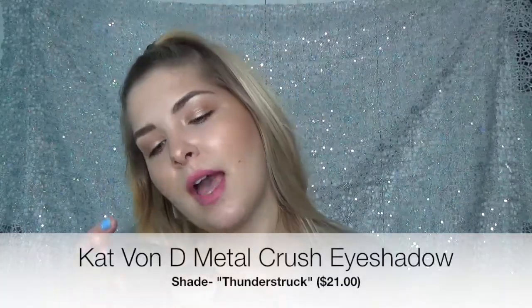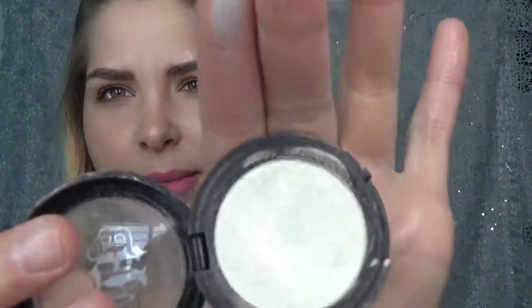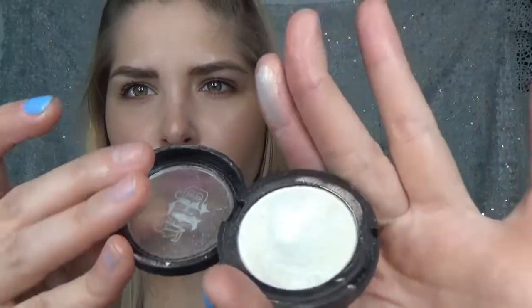The next product is not technically a highlighter but I use it as one all the time — it's awesome. This is the Kat Von D Thunderstruck Metal Crush eyeshadow. These eyeshadows are literally just pure pigment. They're so finely milled that the pigment is amazing. I'm just going to show you guys — I'll go very lightly and boom. It's no joke. It has a lot of blue, green, pink — a pearlescent type of color. It has a million tones, but this is beautiful as a highlight. It's just so pretty.